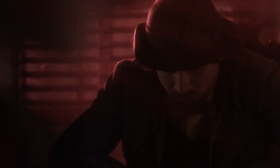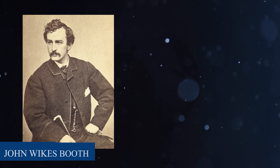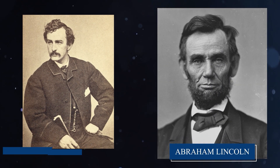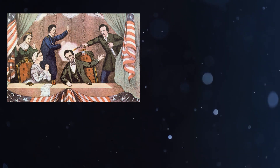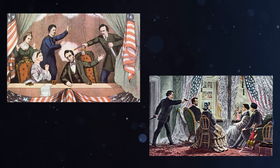One of the most famous incidents involving the Sharps 4-Barrel Derringer occurred in 1865, when John Wilkes Booth used the gun to assassinate President Abraham Lincoln. Booth had purchased the gun specifically for this purpose and used it to shoot Lincoln in the back of the head while the President was watching a play at Ford's Theatre in Washington, D.C.